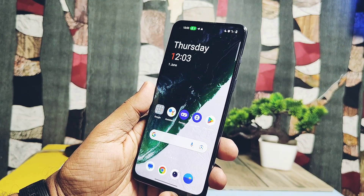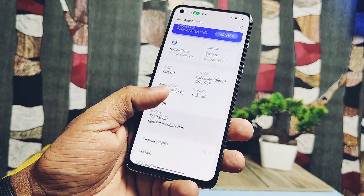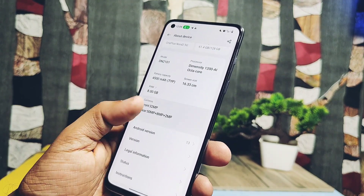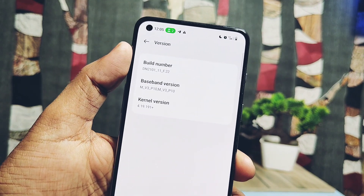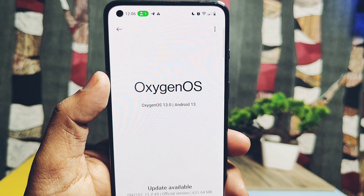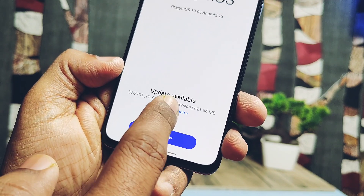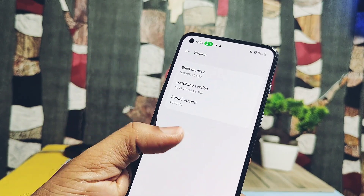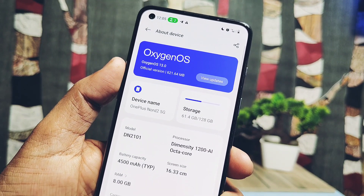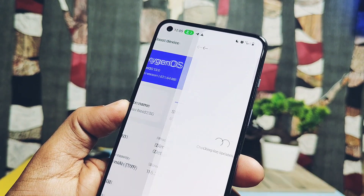Hey, what's up guys, welcome back — you're watching For A Take. Last time we reviewed the first table build of OxygenOS 13 F22 for OnePlus Nord 2; you can check that video from the link in the description. One week before, we got news of the release of OxygenOS 13 F45 from some sources, but there was no official announcement by OnePlus itself, and some YouTubers circulated the news even though they hadn't received the OTA on their phones. Our channel never does any type of clickbait for views.